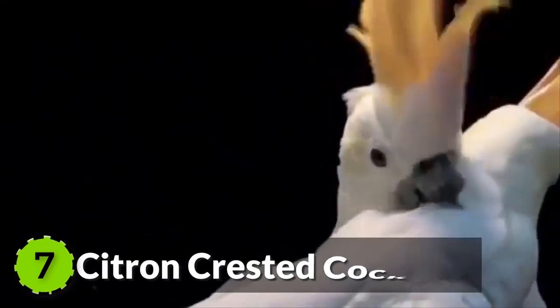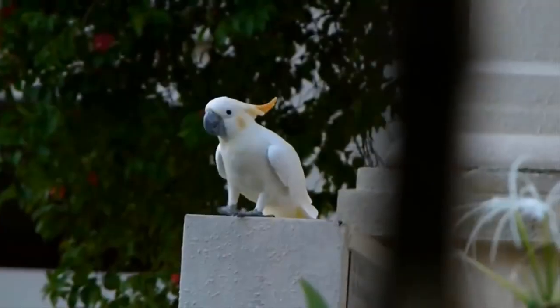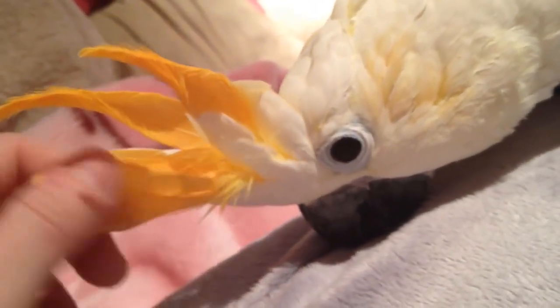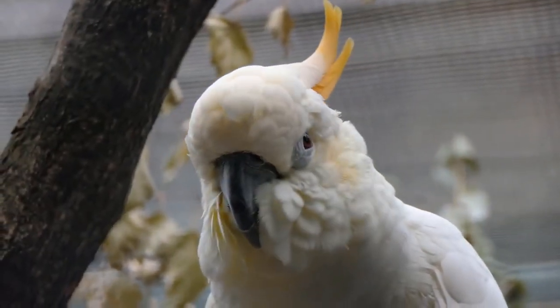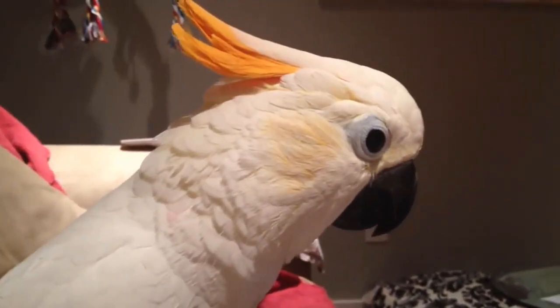Number 7: Citron Crested Cockatoo. This medium-sized bird is found in the lesser Sumba Islands of Indonesia. It has an orange crest with a dark gray beak. Its pale orange eye patches give it a unique, exquisite look, and its light blue eyes make its sight even more mesmerizing.